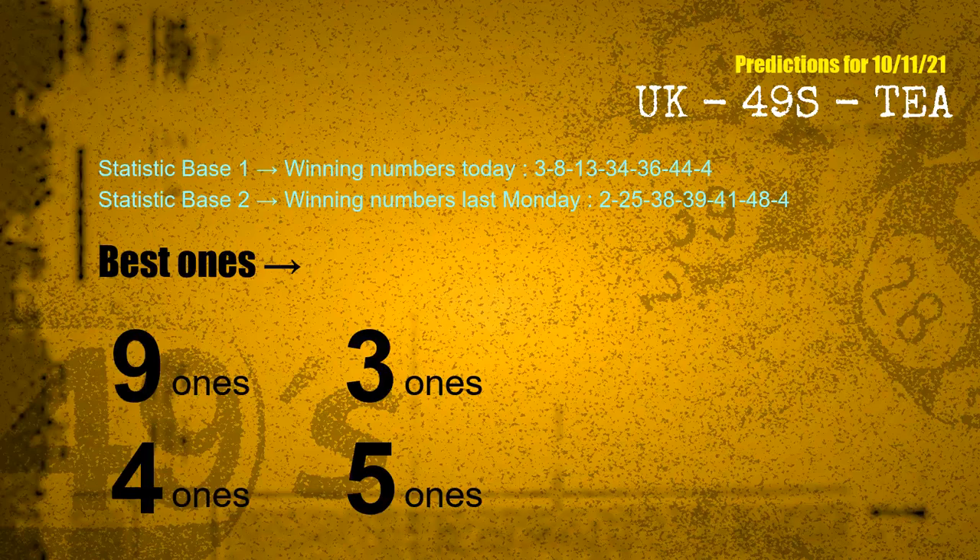According to the statistics above, with winning numbers today 03, 08, 13, 34, 36, 44, 04 and winning numbers last Monday 02, 25, 38, 39, 41, 48, 04 — the frequent following units digits are 9-ones, 3-ones, 4-ones, and 5-ones.